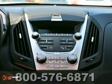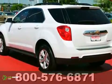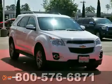The Equinox has no equals in its class with its unprecedented versatility, style, comfort, and fuel economy. See it for yourself today.